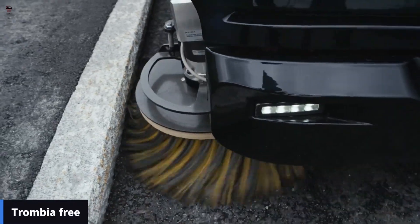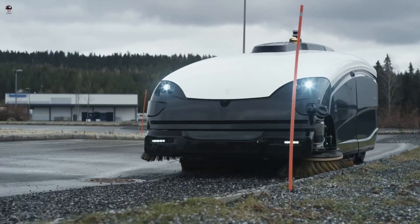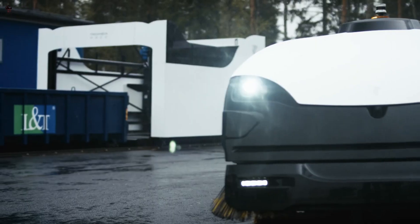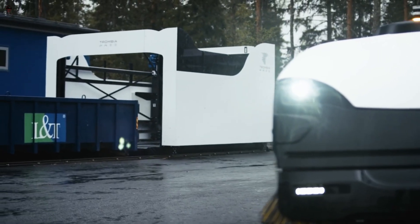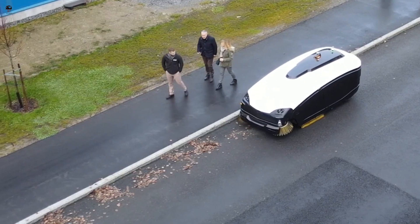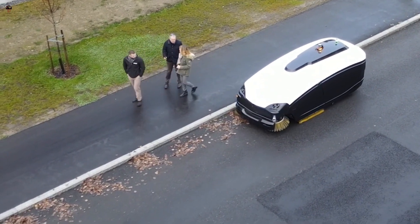Trombia Free. The streets of Helsinki have a new cleaning vehicle: the Trombia Free. Developed in Finland, this is the world's first electric and autonomous street sweeper. It consumes only 15% of the energy required by conventional brushing vacuum cleaning machines and does not generate emissions during cleaning.